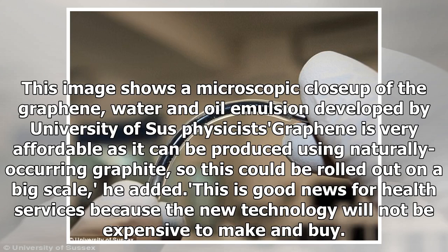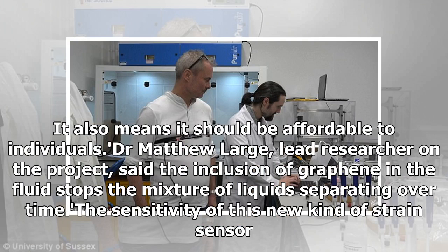This image shows a microscopic close-up of the graphene, water and oil emulsion developed by University of Sussex physicists. Graphene is very affordable as it can be produced using naturally occurring graphite, so this could be rolled out on a big scale. He added: 'This is good news for health services because the new technology will not be expensive to make and buy.'